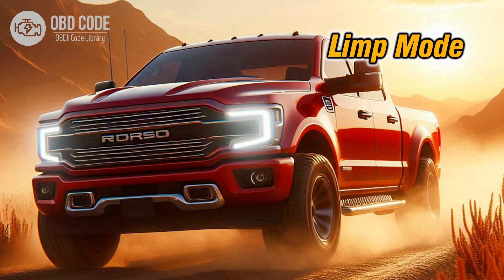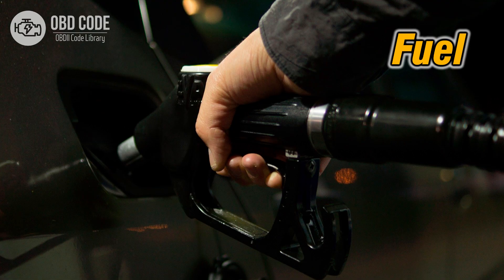4. Vehicle may go into limp mode to prevent further damage. 5. Decreased fuel efficiency due to improper transmission shifting.